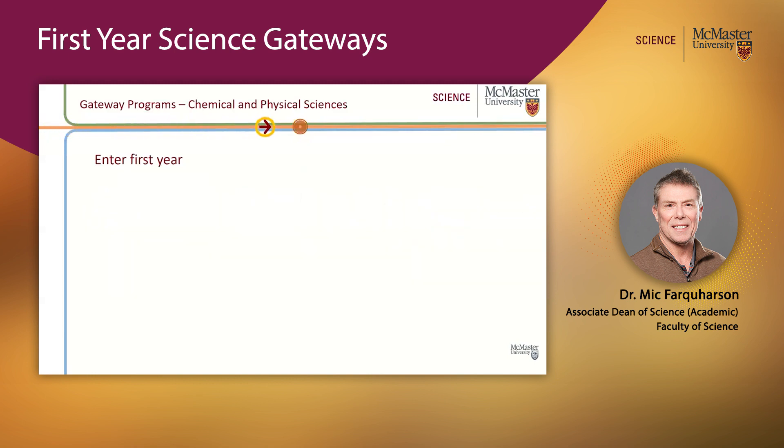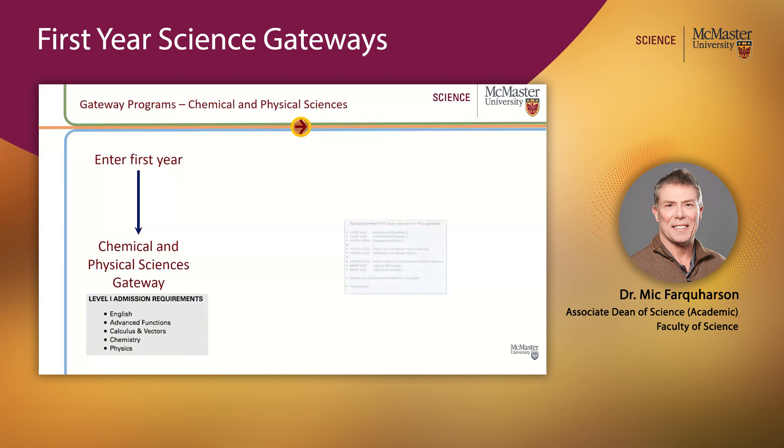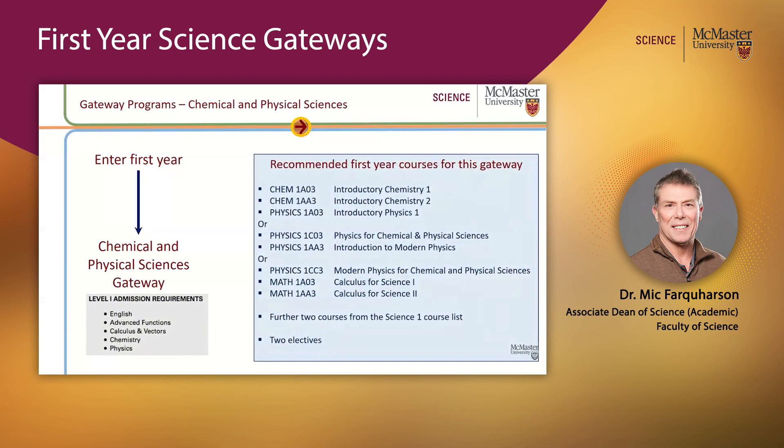Let's look at Chemical and Physical Sciences first. You'd enter in the first year if your area of interest obviously involves the Chemical and Physical Sciences. It has its own Level 1 admission requirements, and if you satisfy those and get into this gateway, there are recommended first year courses — not surprisingly including Chemistry, Physics, and Maths. The Chem 1803 and Physics 1803 are our most popular fundamental introductory courses.